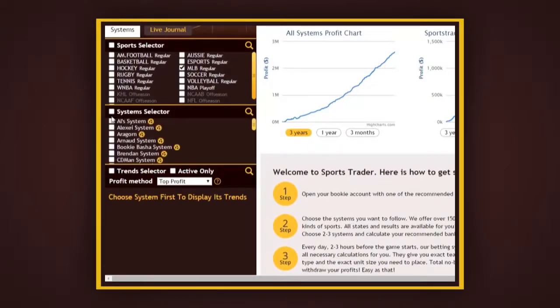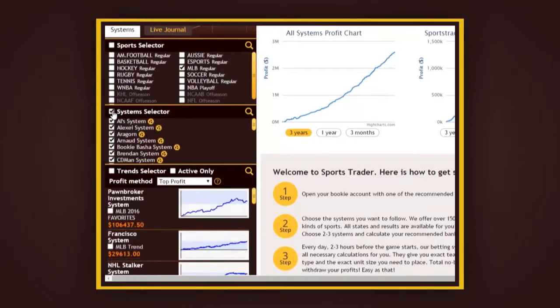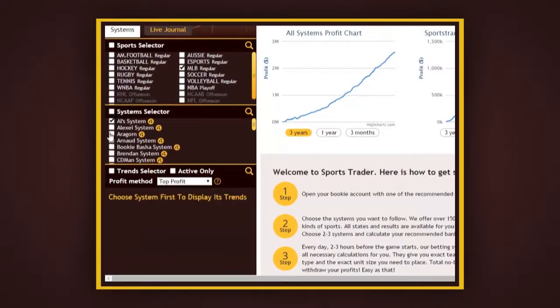Next, we have the system and trend selectors that show you a comprehensive list of all the systems and corresponding trends that are available for the sports you selected above. More than 200 systems are available to you here. So let's just select a couple of systems and their trends — just a few as an example.